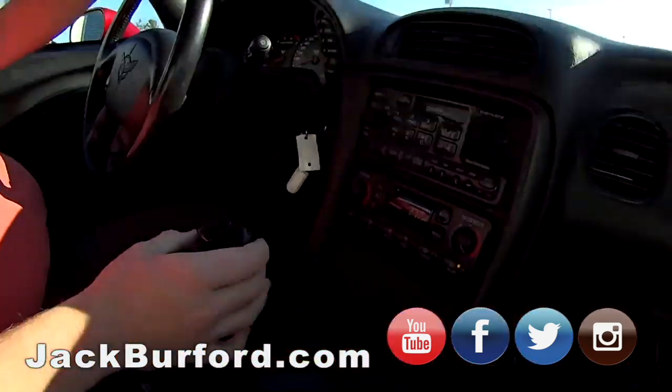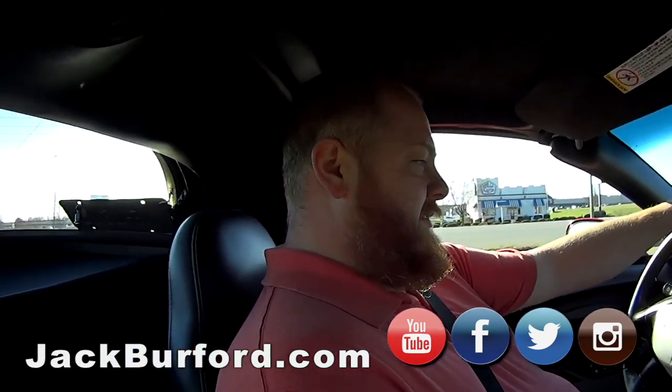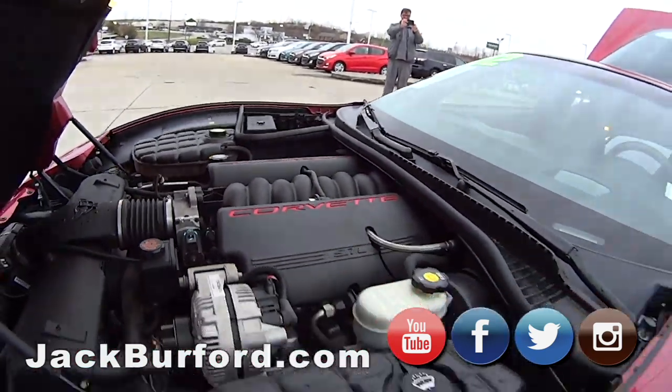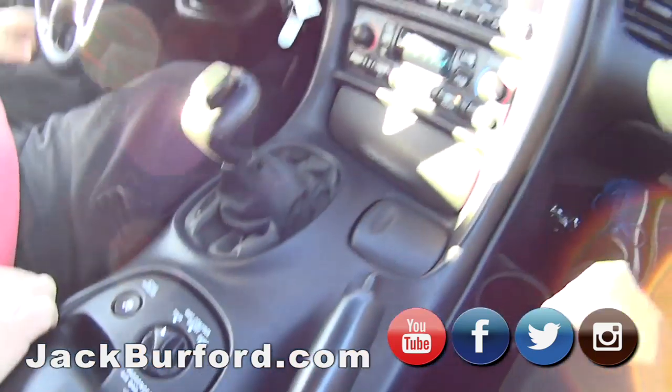Alright, we're in a 2002 Corvette C5. 5.7 liter, automatic transmission. Beautiful car. It's got ride control and active handling - you turn that off and you can get sideways. Ooh baby. We're not getting sideways though.